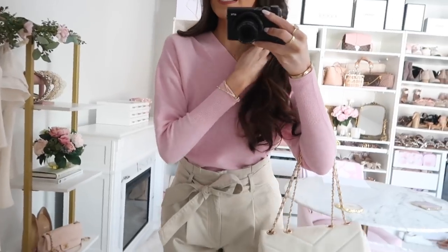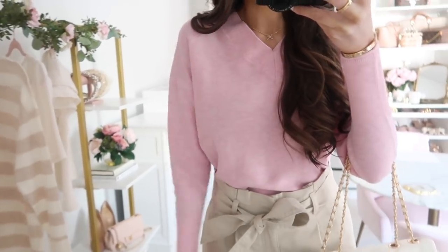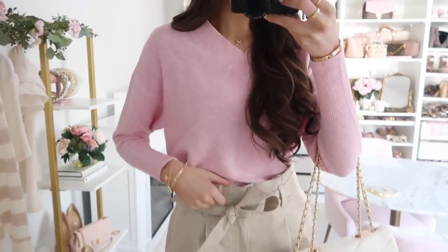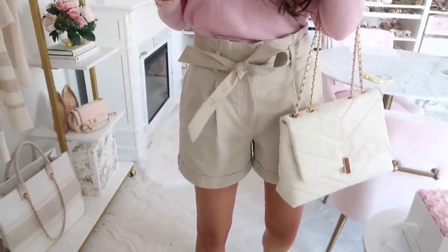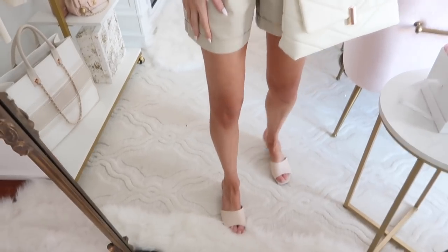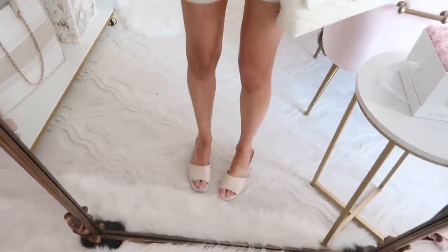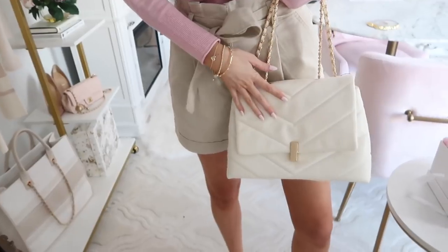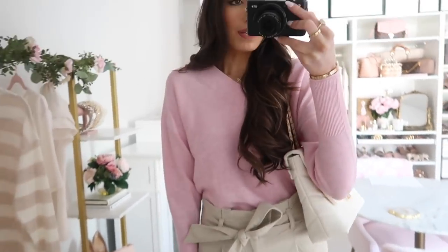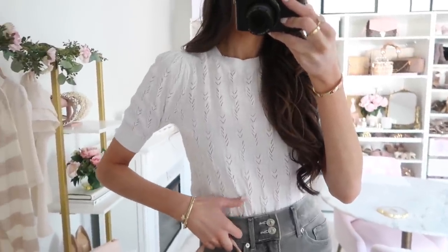Another favorite is this double v-neck sweater in a pretty icy pinky lilac color with a dolman sleeve — a lighter weight that's great for transitioning into spring. I styled it with the same paper bag waisted shorts, which look great paired with sweaters even if it's still a little chilly. I also styled it with shorter heels that you guys have been asking about — very comfortable, no break-in time, true to size — and my white Walmart handbag. Such an ultra-chic, girly outfit.